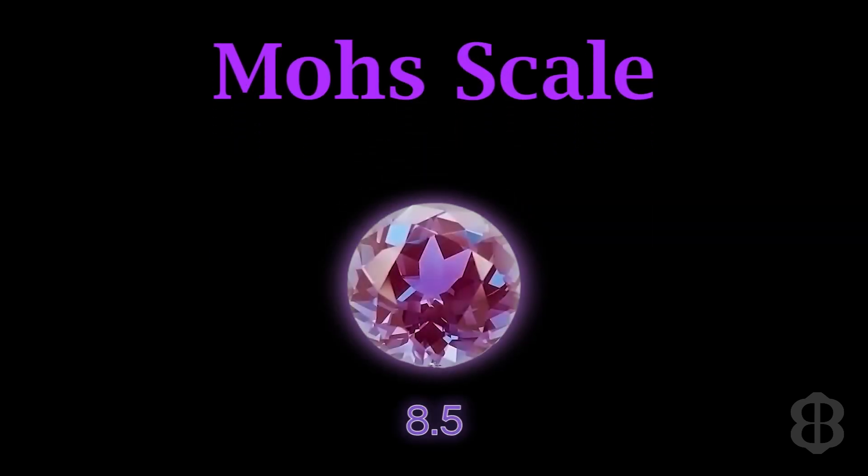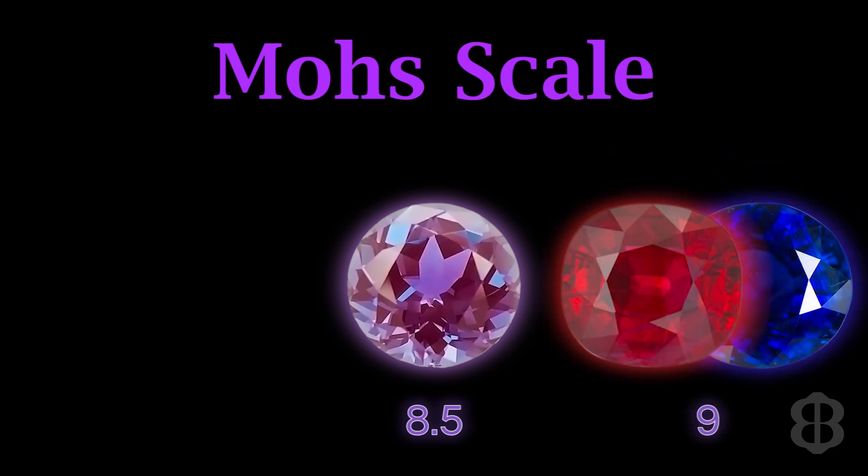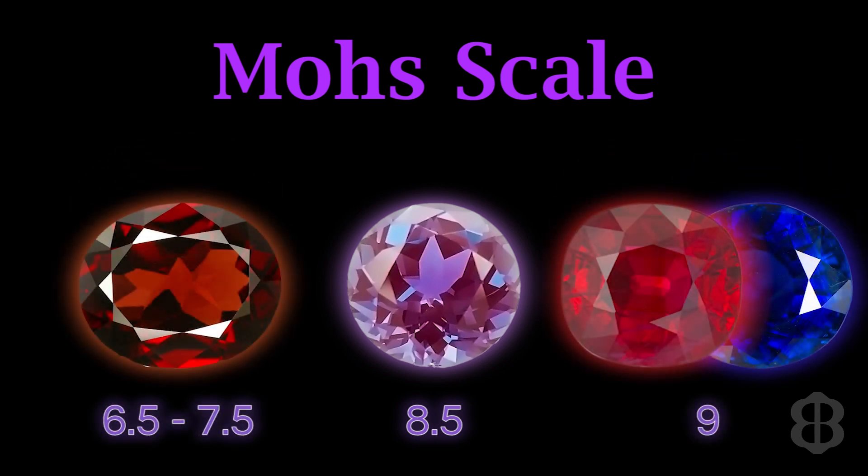On the Mohs scale, Alexandrite has a hardness of 8.5, putting it between ruby and sapphire and garnet. It's not quite as hard as corundum, which is what ruby and sapphire are, but it's a little bit harder than garnet.